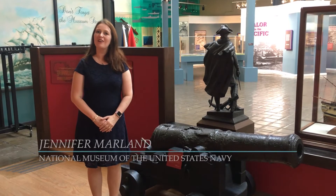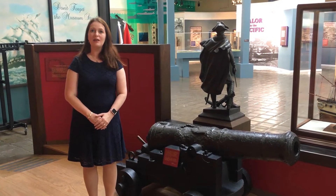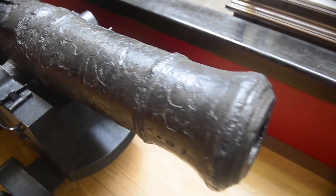My name is Jennifer Marlin and I'm a curator here at the National Museum of the United States Navy. And I'm standing next to a cannon for the Massachusetts Privateer Defense.